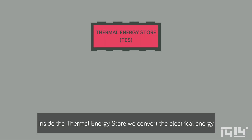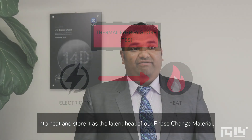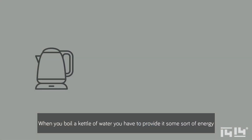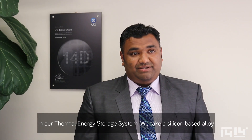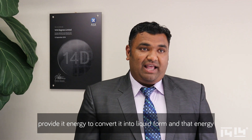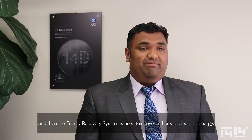Inside the thermal energy store, we convert the electrical energy into heat and store it as the latent heat of our phase change material. To explain latent heat, I'd like to give an example of water. When you boil a kettle of water, you have to provide it some energy to convert it into steam, and if you can convert the steam back to water, you can recover that energy. That's the principle we use in our thermal energy storage system. We take a silicon-based alloy, provide it energy to convert it into liquid form, and that energy when required is recovered by cooling it down to a solid form, then the energy recovery system converts it back to electrical energy.